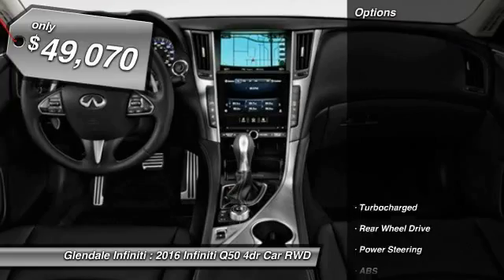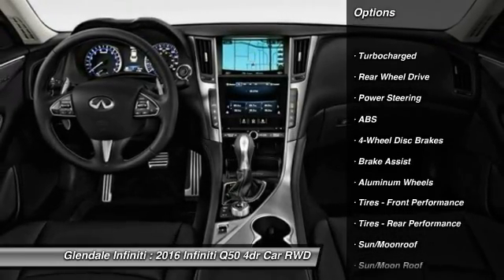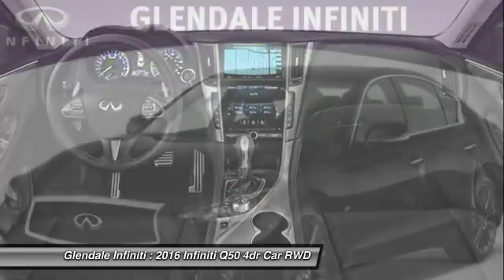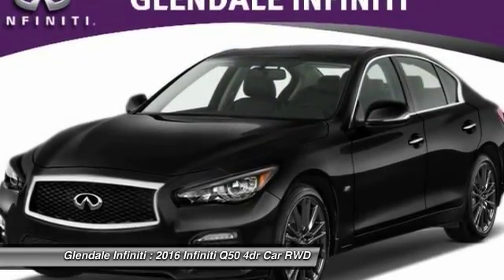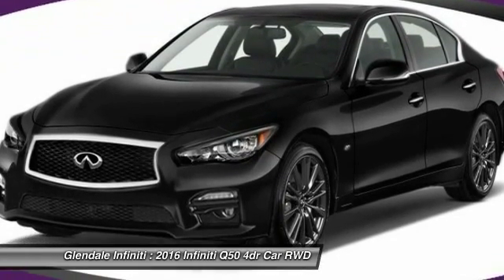Here are some of this vehicle's great options: keyless entry, power passenger seat, anti-lock braking system, steering wheel audio controls, Bluetooth, leather-wrapped steering wheel, moonroof, adjustable steering wheel, power steering, and aluminum wheels.